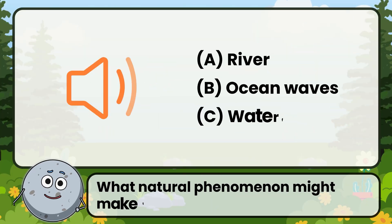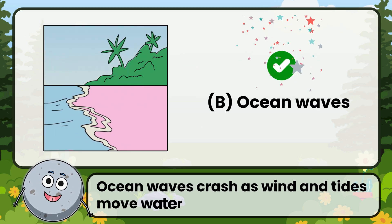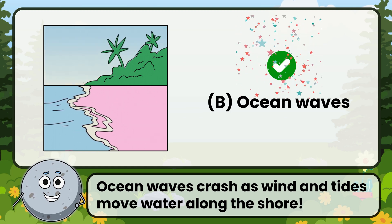What natural phenomenon might make this sound? Correct! The answer is: ocean waves. Ocean waves crash as wind and tides move water along the shore.